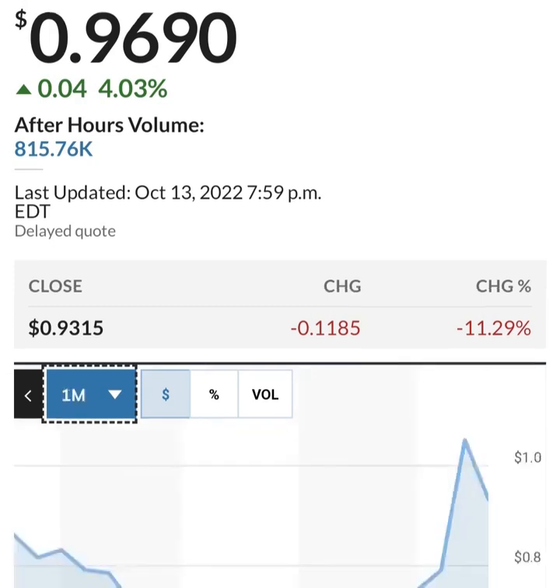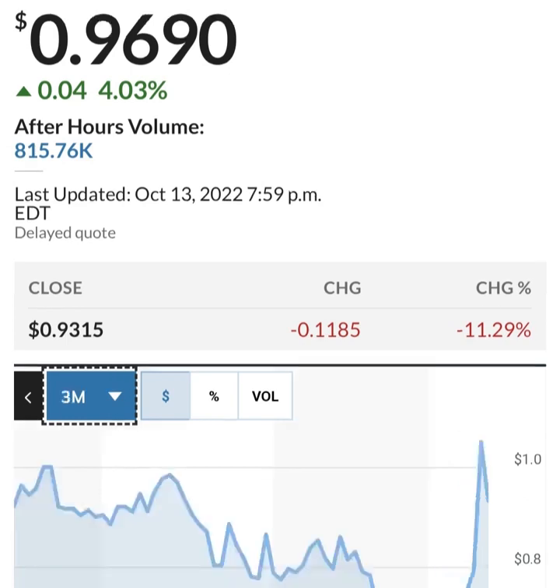Long-term debt seems to be increasing as well - not a great thing, basically doubled in the last year. Looking at cash, it looks like cash has been cut in more than half. The restricted cash had a massive spike but has come back down to a more reasonable level.